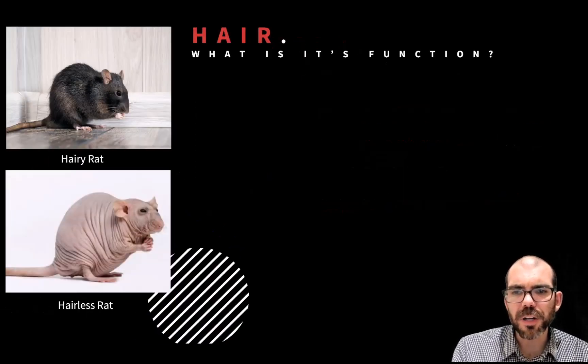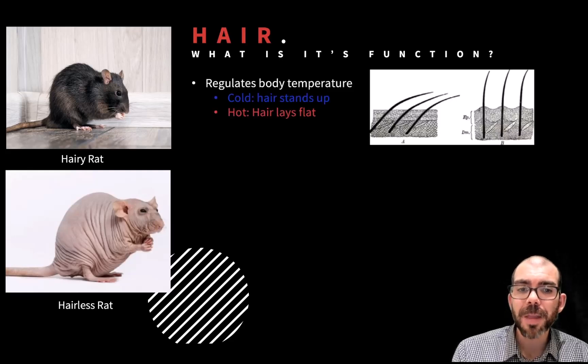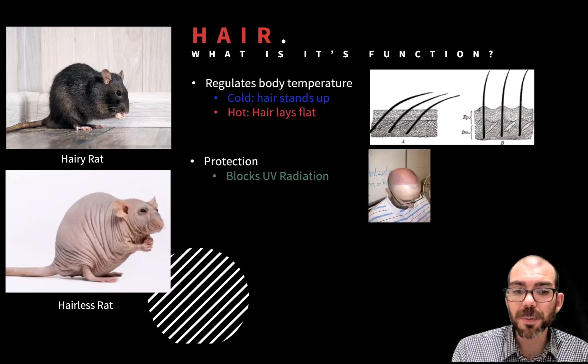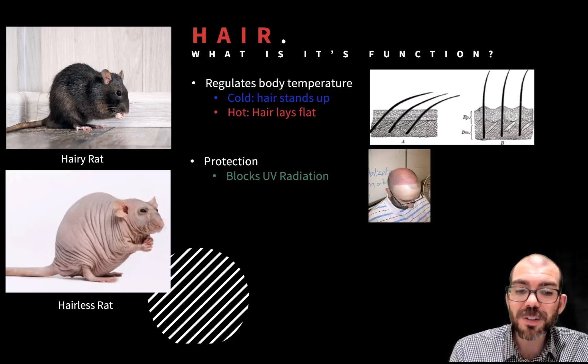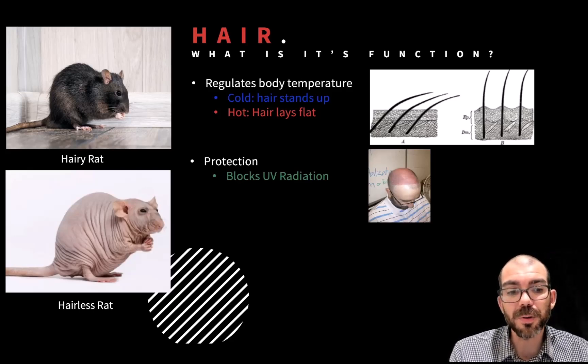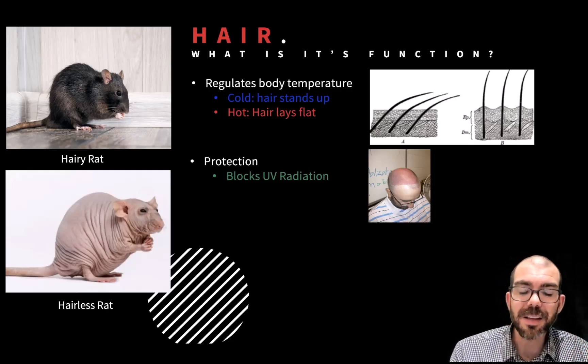So what is hair's function? Some animals, like the rat you can see at the top, have hair, whereas others, like the Sphinx rat below, don't. What's the whole point of having it? Well, hair helps regulate body temperature. Cold hair will stand up to trap pockets of air to keep you warm. And when it's hot, hair will actually lay flat to help your body expel more body heat than it normally does. Hair also provides protection — it blocks UV radiation. Those of you lucky enough to have hair on top, that prevents you from getting sunburn on your scalp. But those that are hair-challenged like myself, the UV radiation is no longer being blocked and sunburns become more frequent.